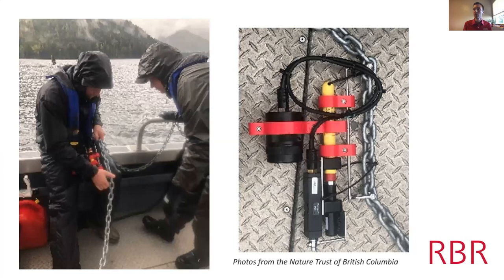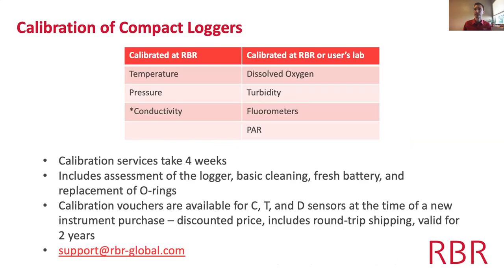The complete package includes the Solo TU logger and the Zebra-Tech Hydro Wiper. One application is in British Columbia, Canada, where the Nature Trust of BC has dozens of these instruments monitoring estuaries on the west coast of British Columbia after river restoration projects.